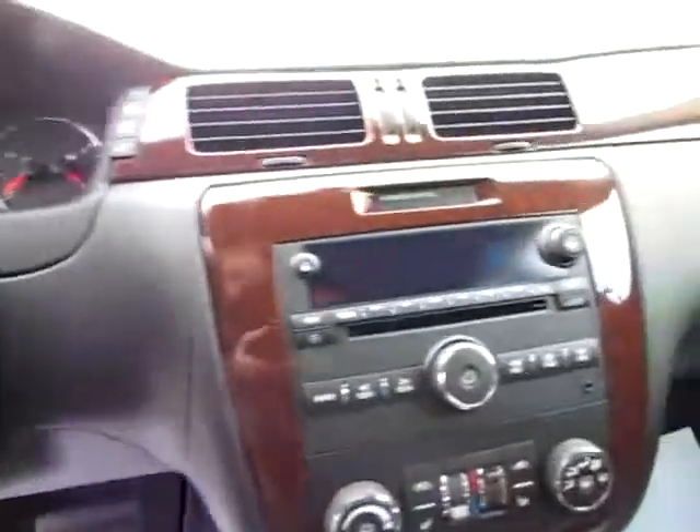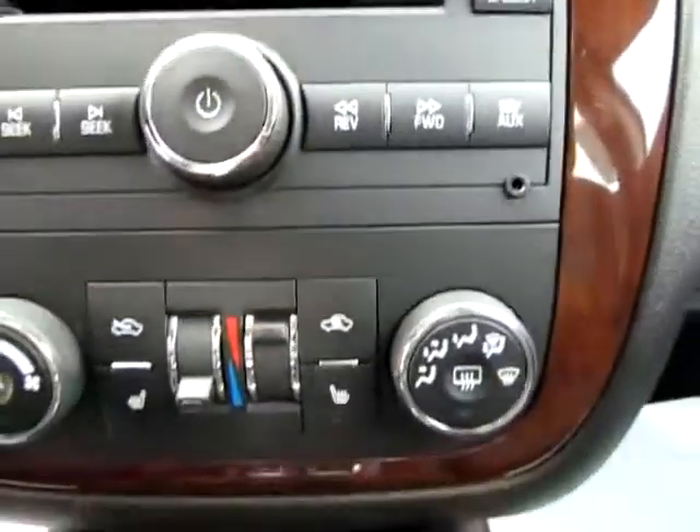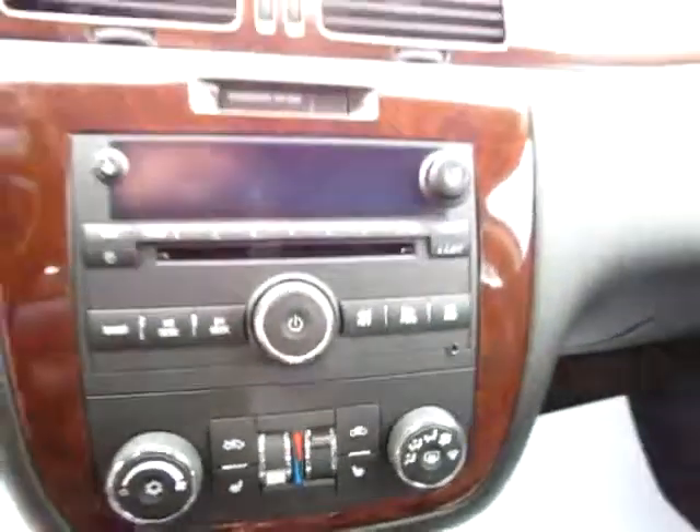Up here you can see that there are immediate controls on the steering wheel to help you keep better control of your car. Also an audio input jack and heated seats on both sides.